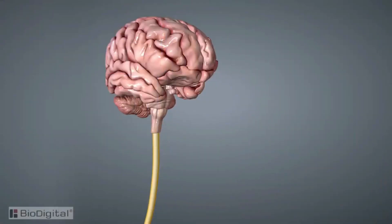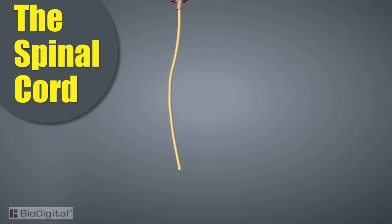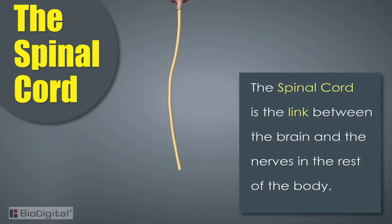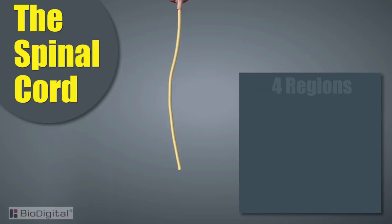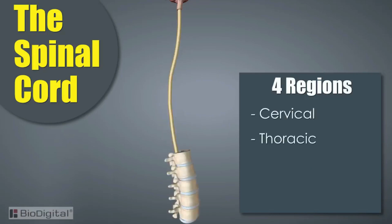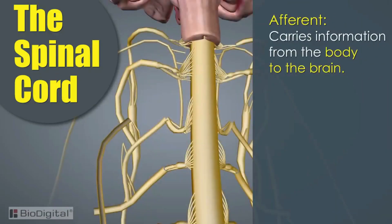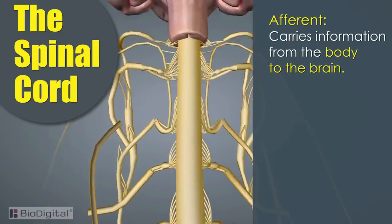Now that we've covered the brain, let's look at the other half of the central nervous system: the spinal cord. The spinal cord is the link between the brain, the nerves, and the rest of the body. It is divided into four different regions: the cervical, thoracic, lumbar, and the afferent and efferent spinal nerves, which merge to form the peripheral nerves. The afferent spinal nerves are responsible for carrying information from the body to the brain.